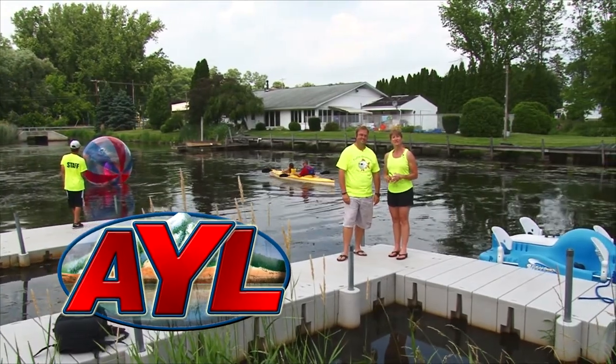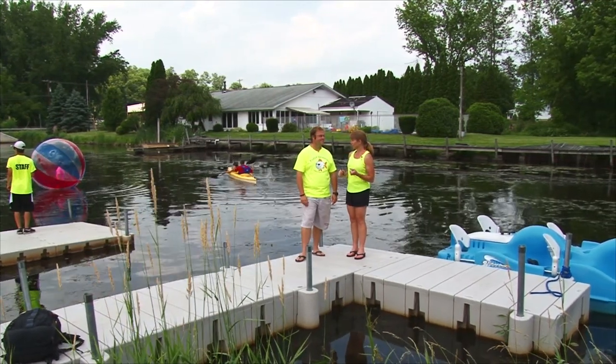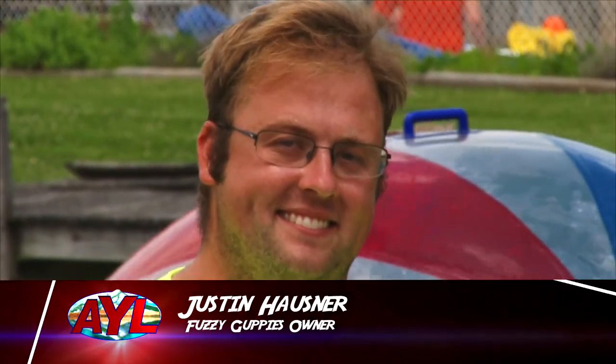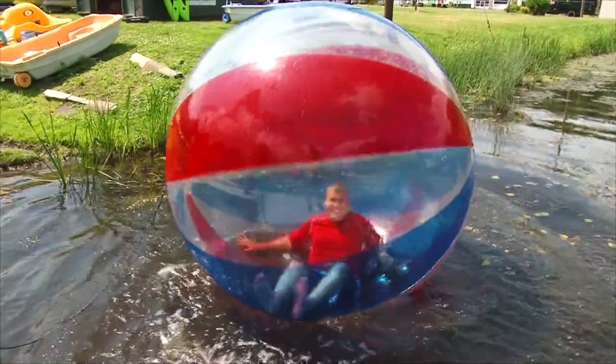Welcome back to At Your Leisure. We're continuing our trip down the Erie Canal with Mid Lakes Navigation, and we're at a stop in Waterloo that's right off the canal. We're here with Justin, who is the owner of Fuzzy Guppies. Fuzzy Guppies came from my father and I when we started the company — we wanted to be on the water and just be a fun, easygoing company specializing in canoes, kayaks, paddle boats, paddle boards, and the crazy stuff too.